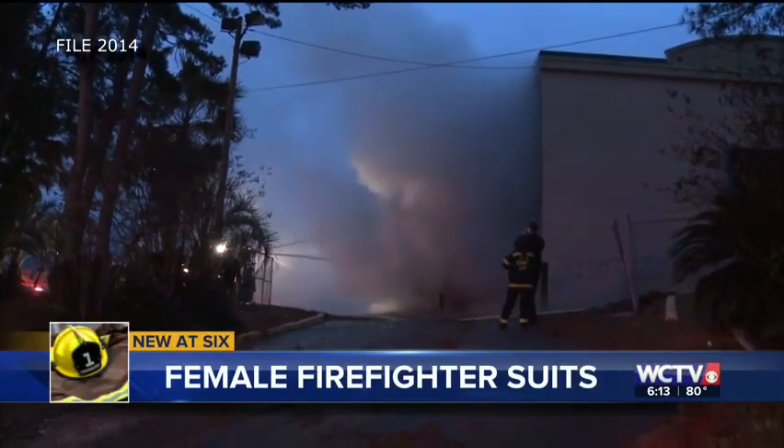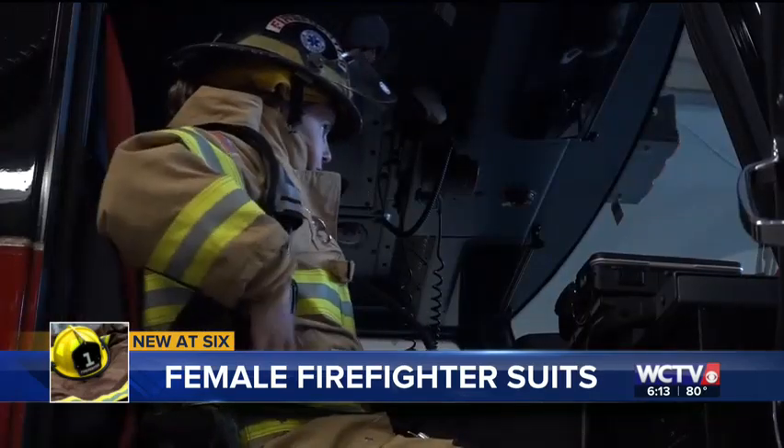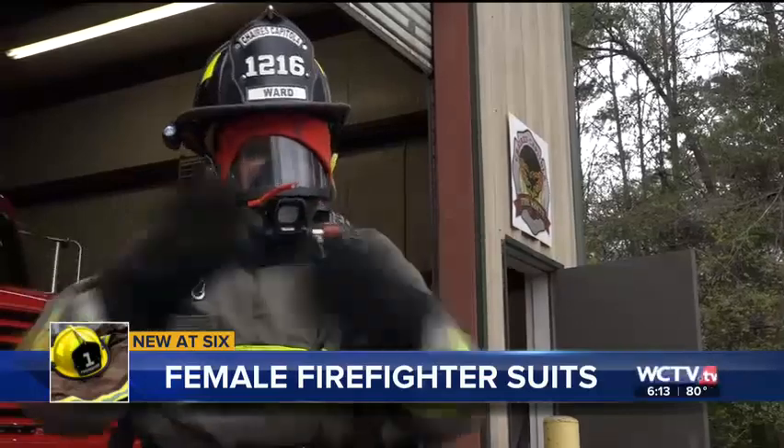Fighting fire is no easy task — the work often intense and physical — but that is not stopping about 10,000 women from joining their male counterparts on the front line. There is one big difference: their gear. The fit is a lot different for women than men, of course. But now, as Sofia Hernandez shows us, one Florida State University professor is working to change that, researching how gear made for men can put female firefighters at a disadvantage.